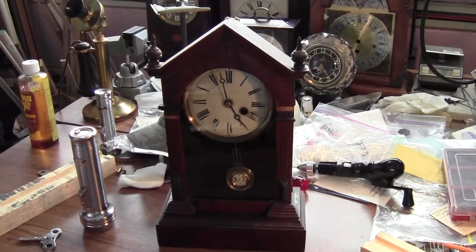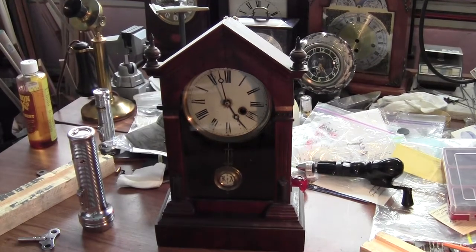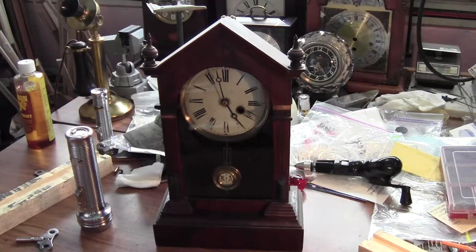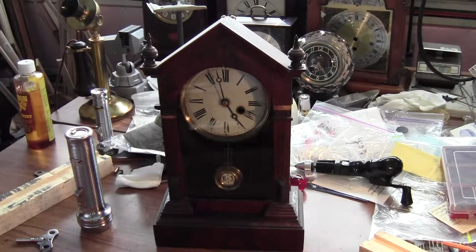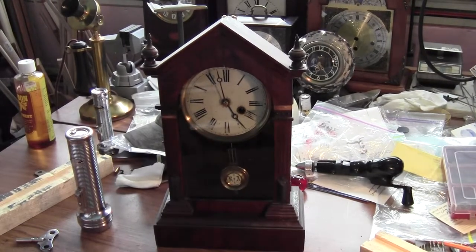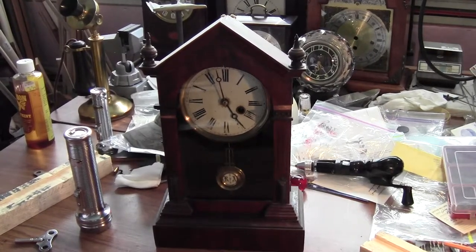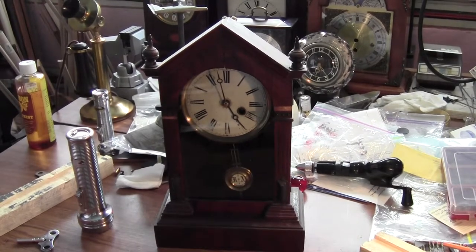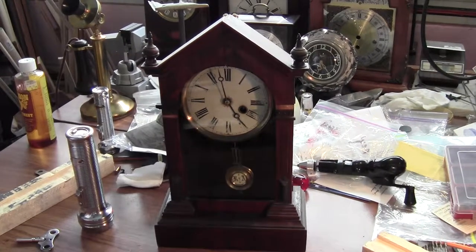Probably one of the older clocks that I have come across recently. This is a very, very early Philippe Haas, and I don't want to guess the date, but I would say it is probably 1850 or 1860. Now I don't have it committed to my memory what year the Philippe Haas & Sons company started business, so I may have overshot their business incorporation date. But suffice it to say, it's a very early clock.